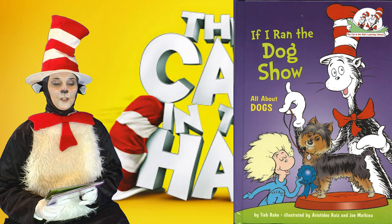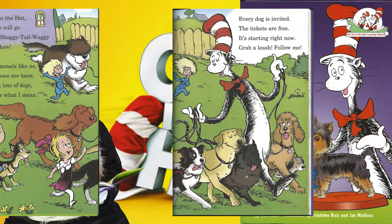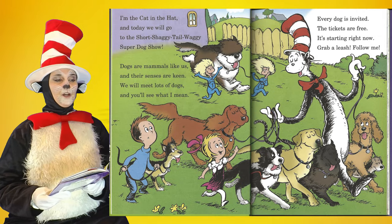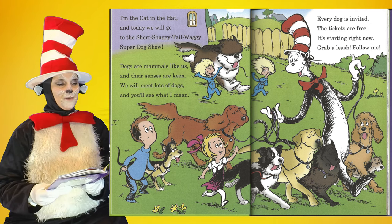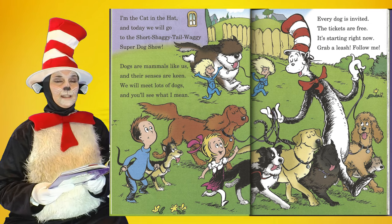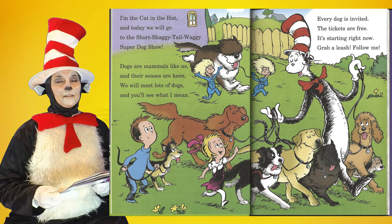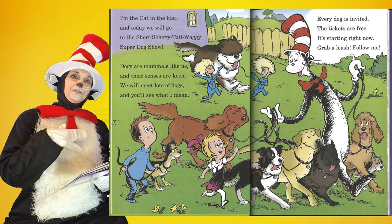If I Ran the Dog Show, all about dogs, by Tish Robb. I'm the Cat in the Hat and today we will go to the short, shaggy, tail-waggy super dog show. Every dog is invited. The tickets are free. It's starting right now. Grab a leash. Follow me.